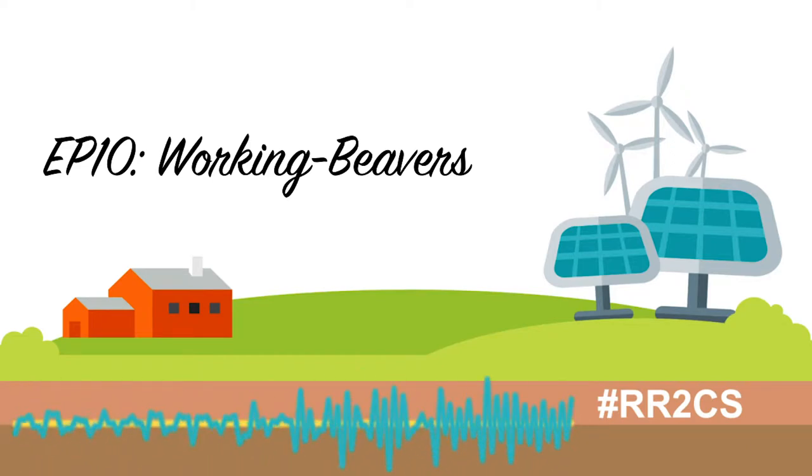Beavers are like the ultimate water cowboys. They fence in water with their dams, they wrassle wild trees to the ground, and they ride the mighty river current steeds in search of new lands.